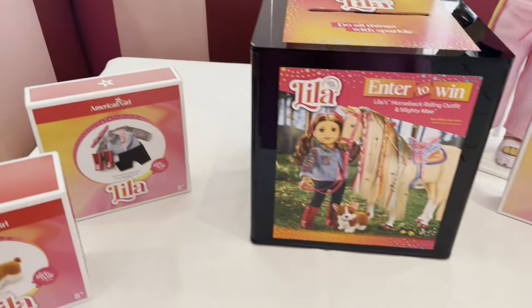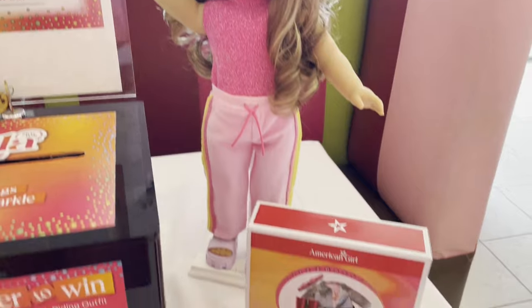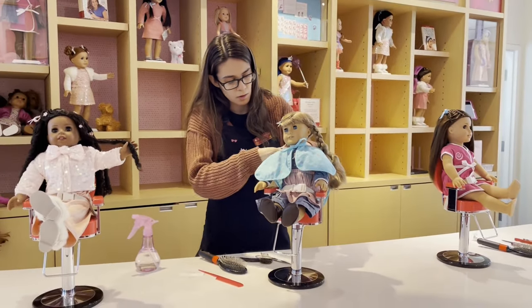At the event, they also had a giveaway where you could win two items from her collection. I did not win, but I really liked that they had a giveaway option available. Here I am putting my giveaway entry form in, which I sadly did not win, but it's fine.